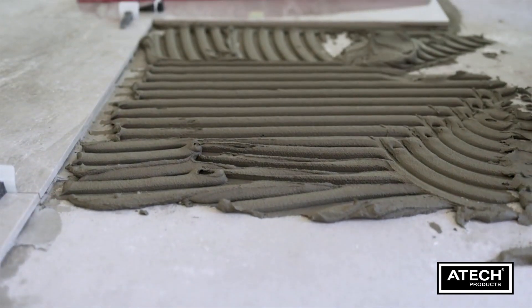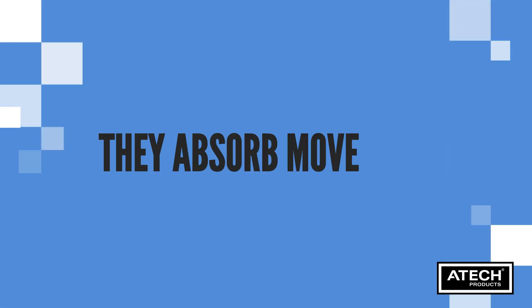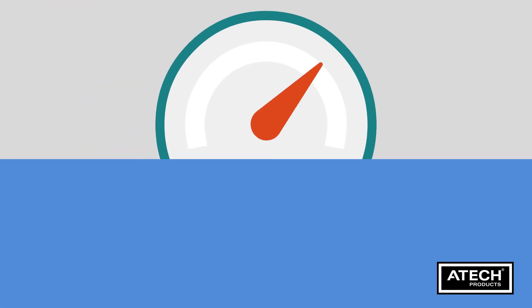When it comes to fixing, flexibility is key. Opt for adhesives with some give. They absorb movement, reducing the risk of future cracks.